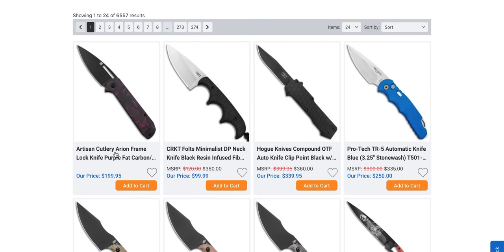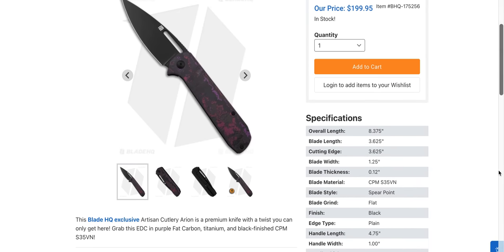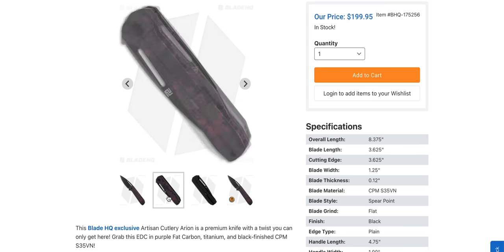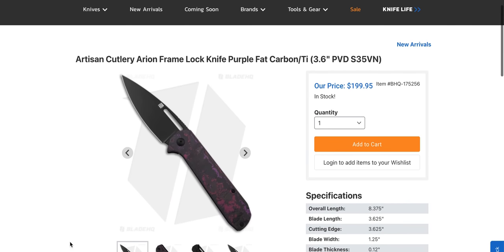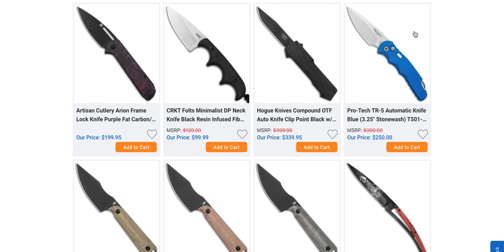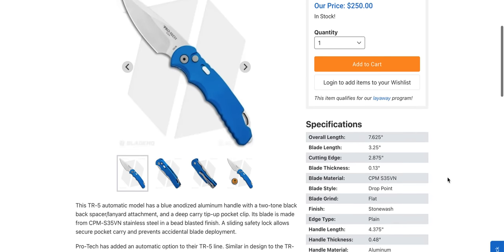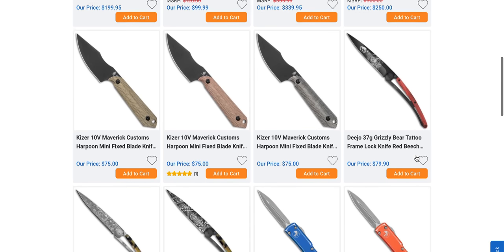The Artisan Cutlery Arian is still a very well-priced knife with an excellent design. CPM S35VN, this one's in purple fat carbon which looks really cool, especially in contrast with the black. I'm really glad they have not bumped the price on this thing — it's remained at $200 since release, which is pretty cool. There's a blue TR5 there — these are S35VN, not CPM D2. I think I like the bigger ones better; those are the ones I always remember being in CPM D2.